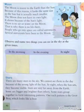The moon is nearer to the earth than the sun. Because of this reason, it looks the same size as the sun but is actually much smaller. The moon does not have its own light — it shines because of the sunlight.